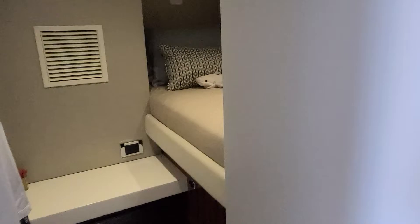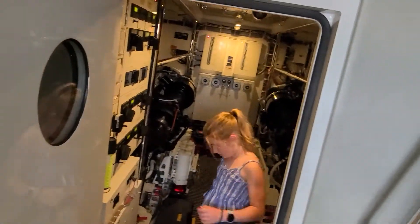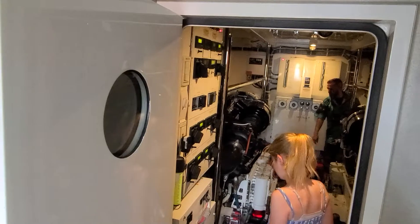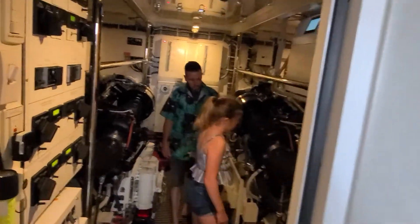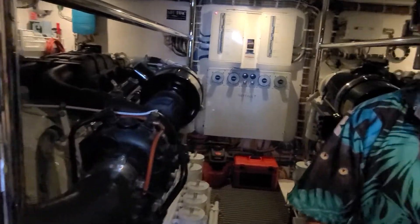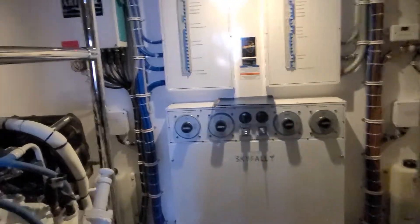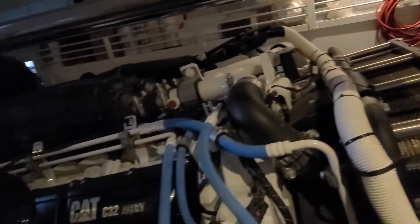This boat looks brand new — and it is brand new. It's got the larger transmissions, the 1950s or 1920s series. I brought Mark with MD Yacht Services, our diesel mechanic, to have a peek too. These C32s have the larger transmissions, so the computers can be reflashed to get you another 150 horsepower on each motor.